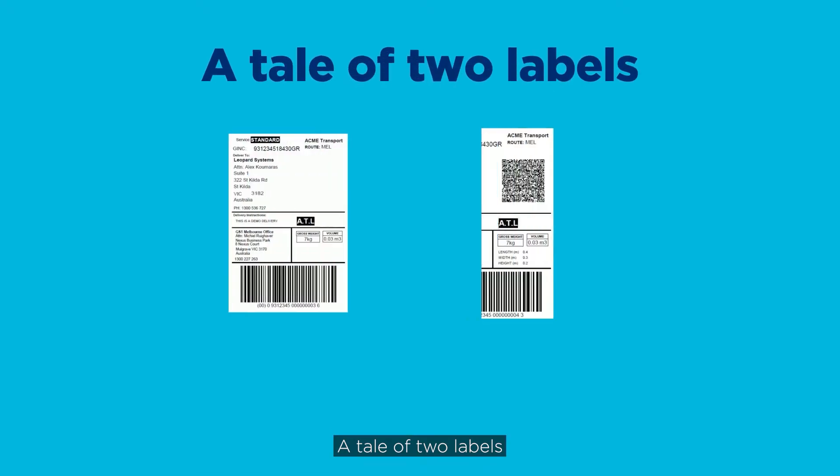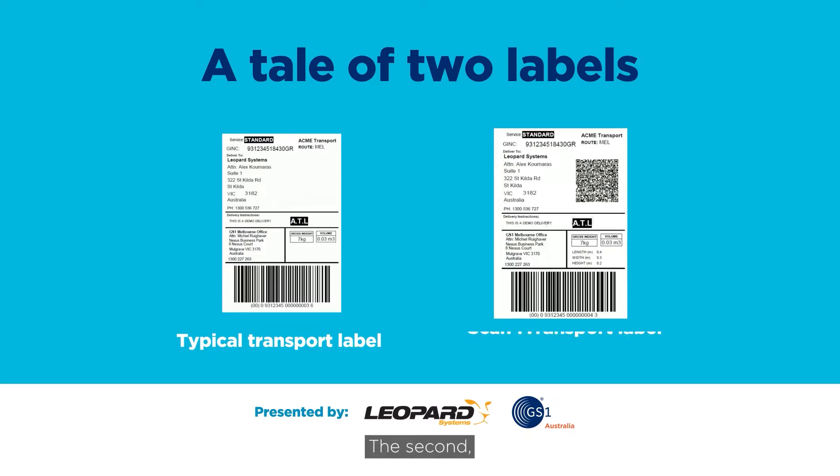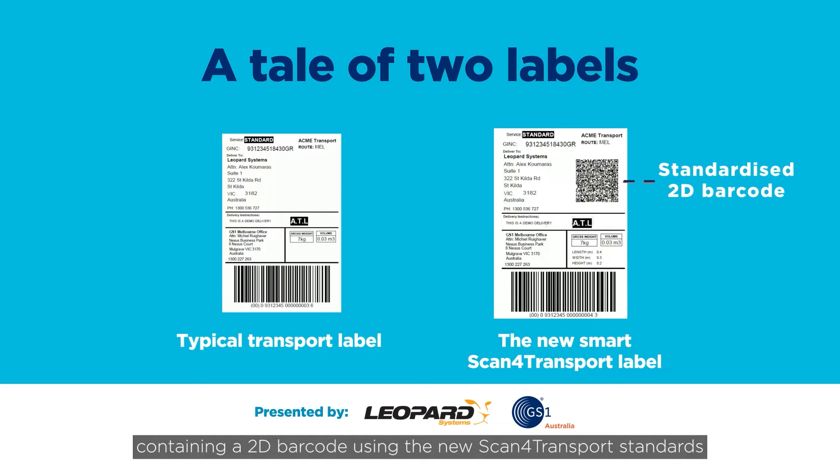A tale of two labels. The first, a typical transport label commonly found on freight across the supply chain. The second, containing a 2D barcode using the new Scan for Transport standards.